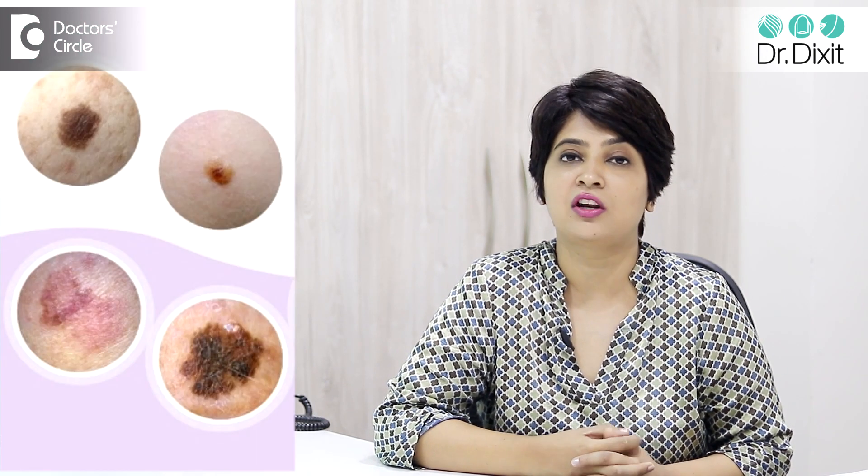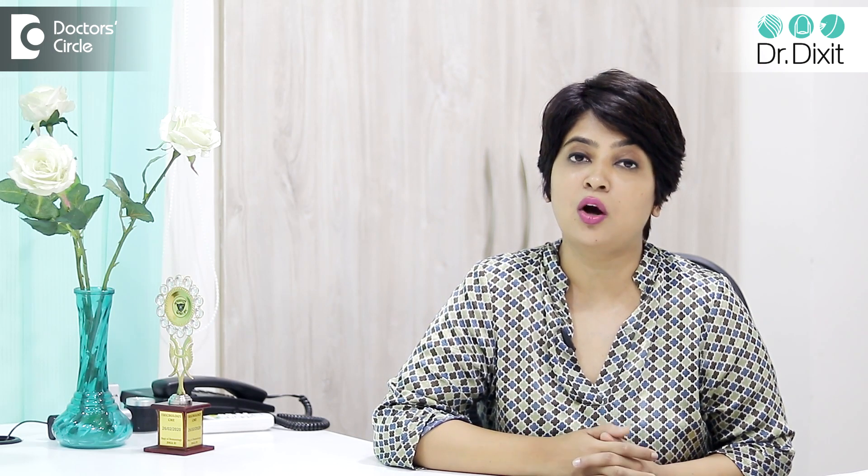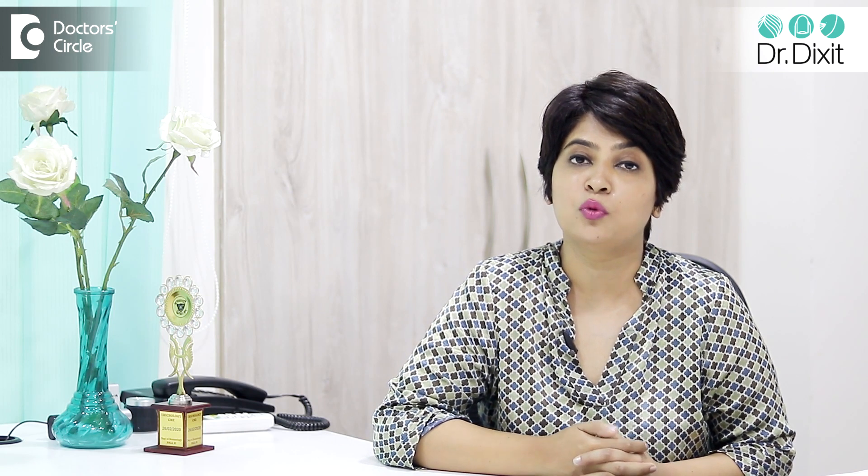You have flat moles, you have raised moles, you have moles which have got hair growing on them. So if you talk about mole removal surgery, it's very complicated. It depends on the type of mole which is there.